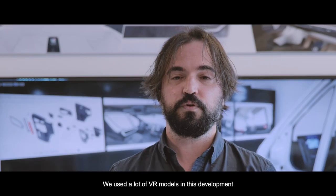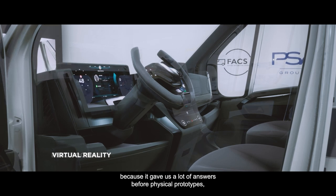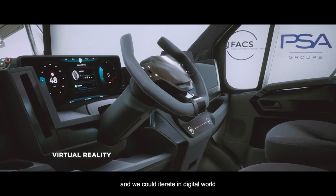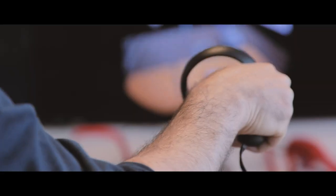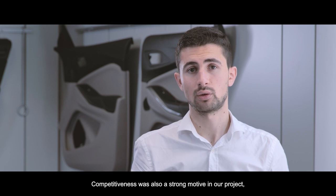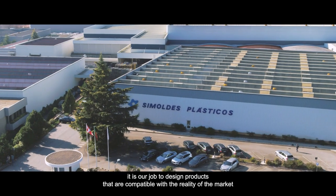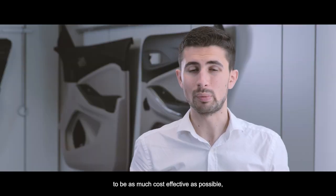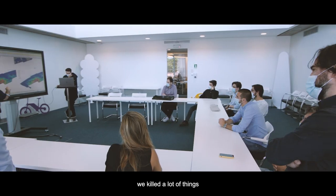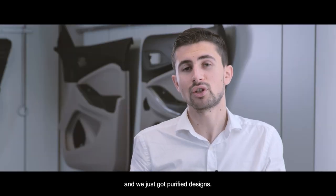We used a lot of VR models in this development because it gave us many answers before physical prototypes, allowing us to iterate digitally on all the solutions we were developing. Competitiveness was also a strong motive in our project — as a key automotive supplier it is our job to design products compatible with market reality and OEM customer expectations. We did a lot of costing design reviews to be as cost-effective as possible. We killed a lot of things, but in the end we maintained just the essentials and achieved purified designs.